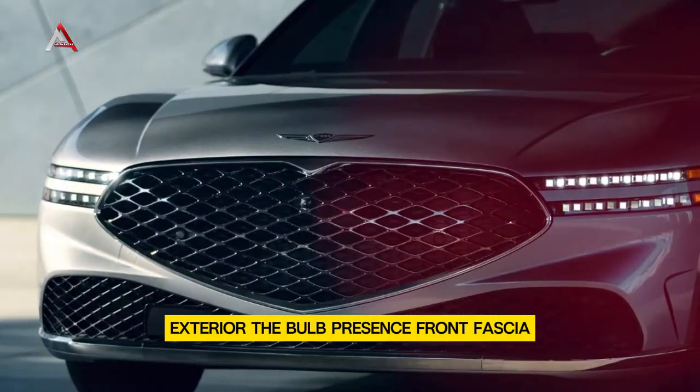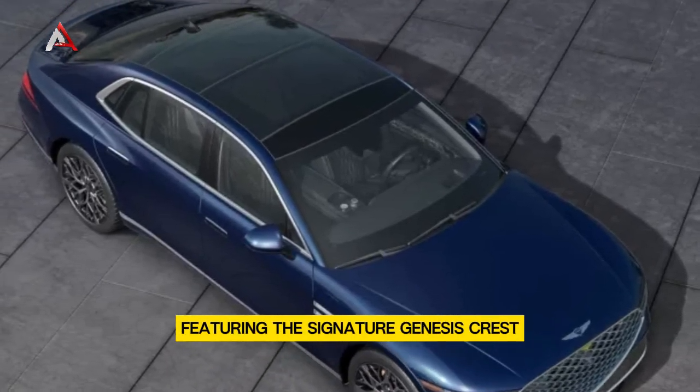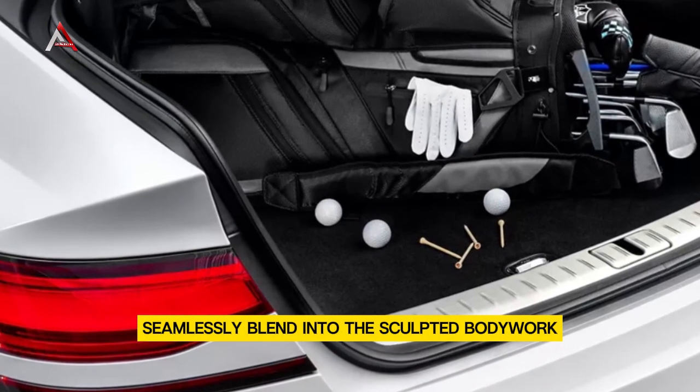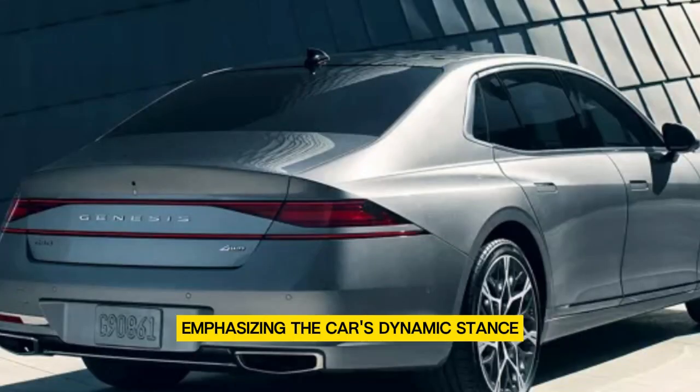Exterior — the bold presence. Front fascia: The GV90 greets you with a confident and imposing grille, featuring the signature Genesis crest. The sleek LED headlights seamlessly blend into the sculpted bodywork. The aerodynamic lines flow gracefully from the hood to the rear, emphasizing the car's dynamic stance.